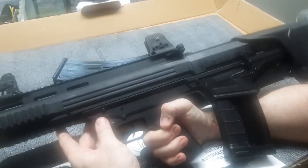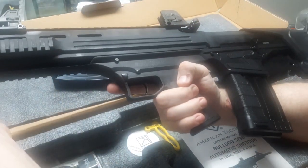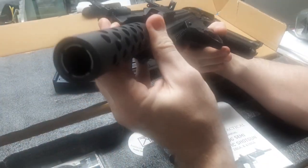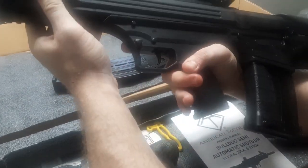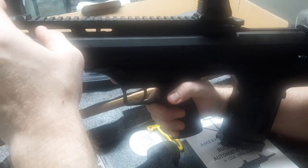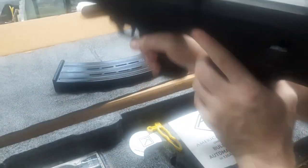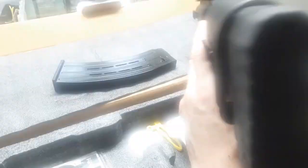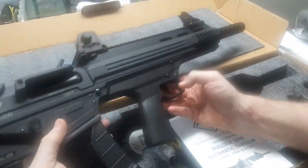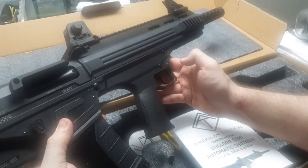So here's the ATI Bulldog — the dogs approve. It's threaded, looks sweet. Picatinny on three sides plus on top — four sides total. You can mount a red dot. You've got your sights, nice charging handle, mag release, bolt drop, and a push-button style safety. Very easy to operate.